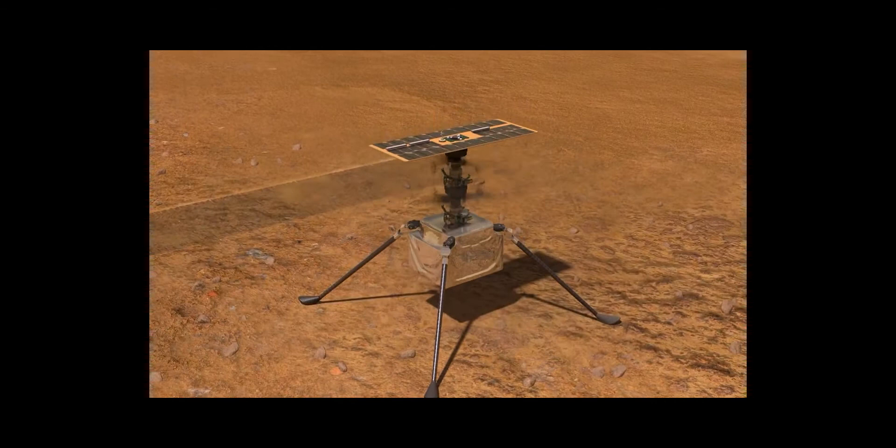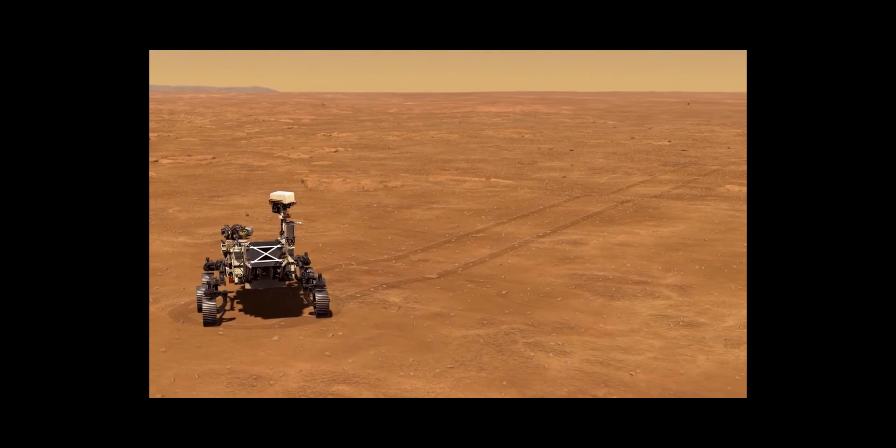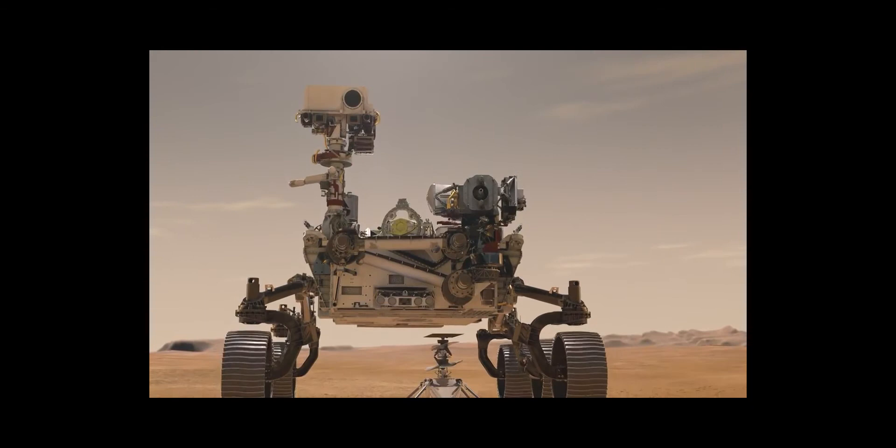On top of it, having to design in the autonomy. It has to be fully autonomous from the time it takes off to the time it lands. What we do on the ground is we plan the flights, and so we determine from here where we want the helicopter to go.